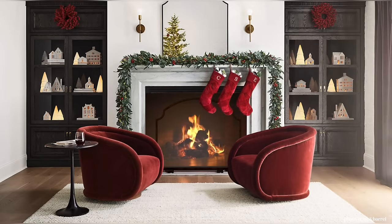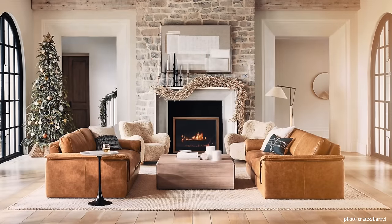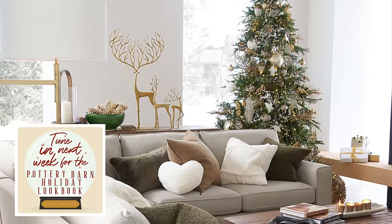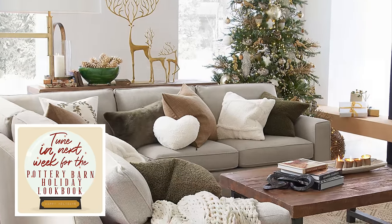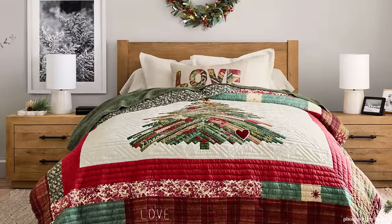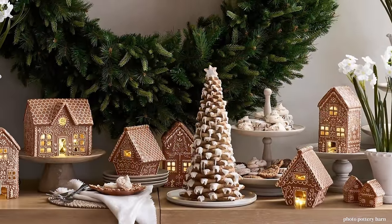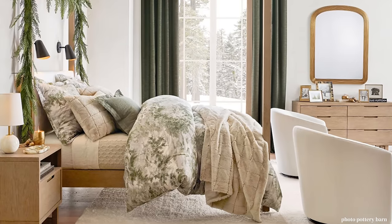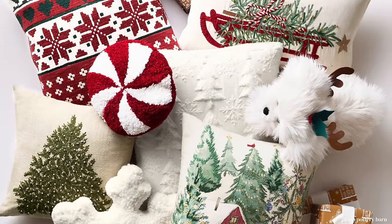I have had an overwhelmingly positive response to the Crate and Barrel Holiday Lookbook. And next weekend, my video will feature a Pottery Barn Holiday Lookbook — they do holidays so well. I just love the things that they're featuring. I'm taking a peek at some sneak peeks of it, but I'm going to show you all of the details in the video next week. So please tune in for that. I really look forward to the holiday season and I hope you do too.